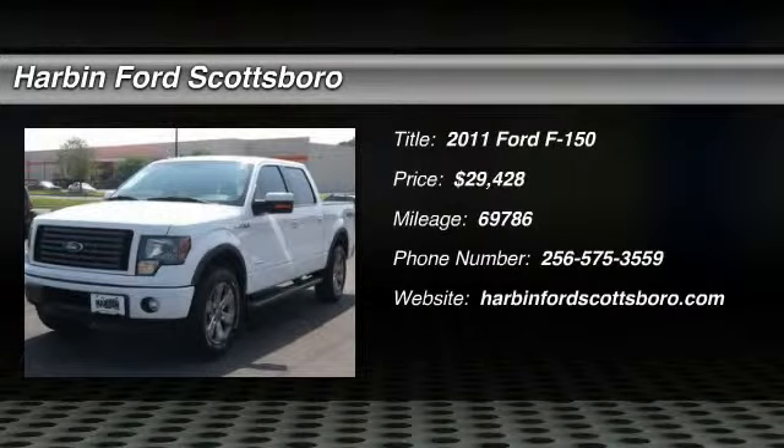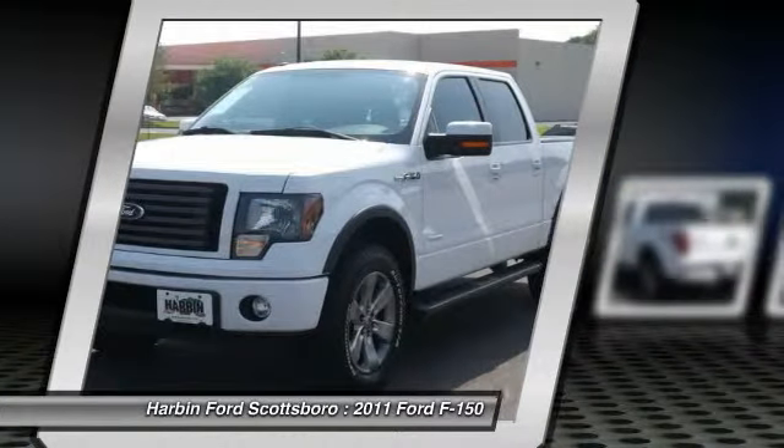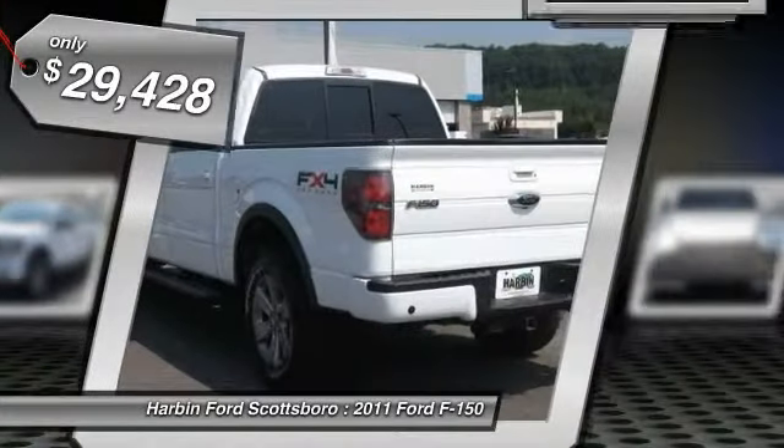The 2011 Ford F-150. A Ford F-150 knows how to handle any situation. It's built to follow orders, no whining, and it's priced below $30,000.